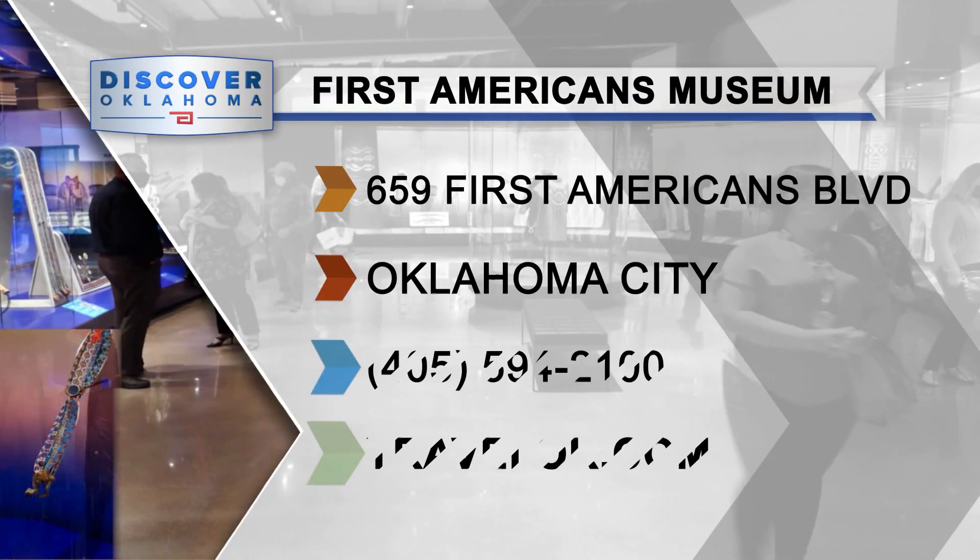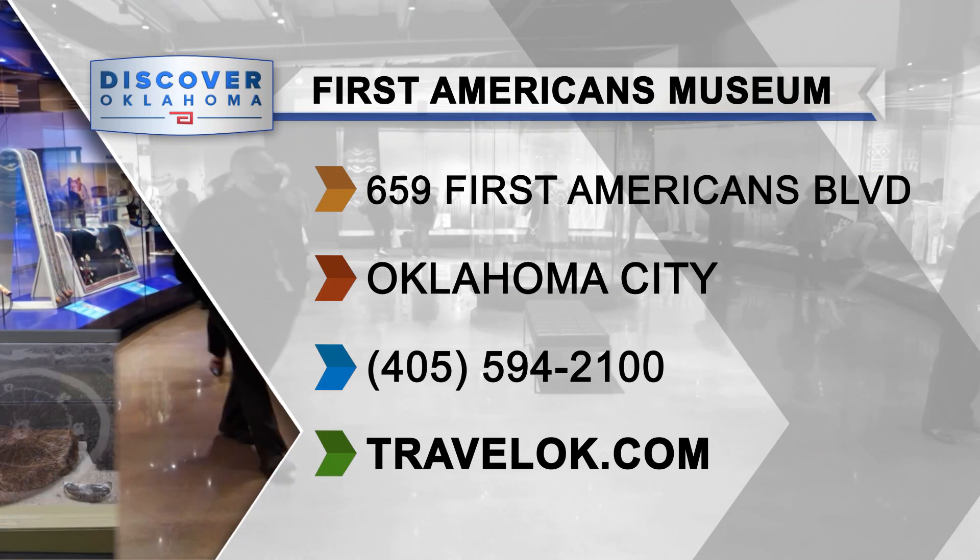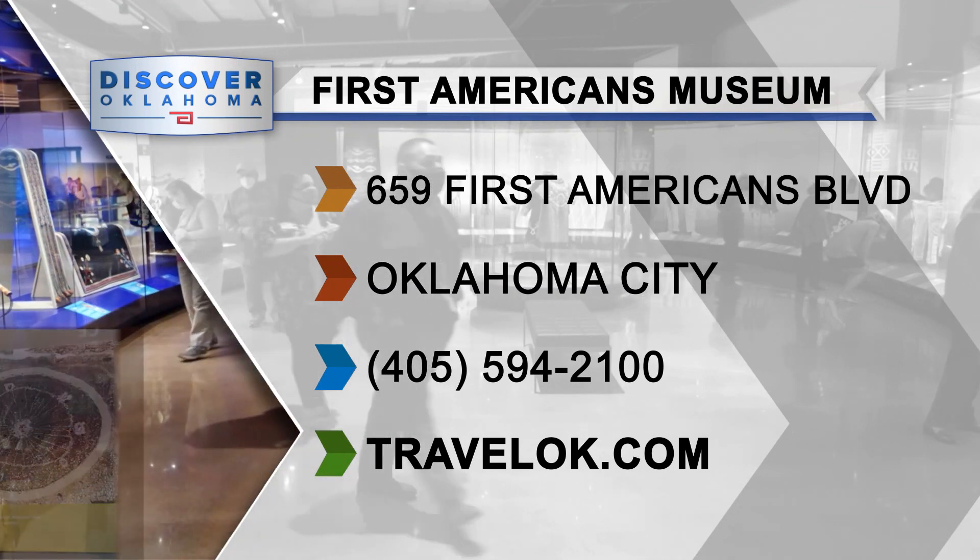The First Americans Museum is open Wednesday through Monday — they're closed on Tuesdays. You'll want to check their website for details on admission, hours, and nearby hotels. And after a night out in Oklahoma City, it's time to head up Route 66 to Tulsa.